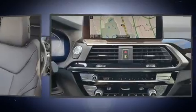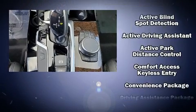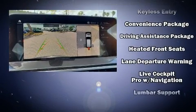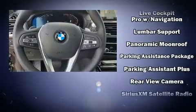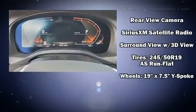BMW ensures the safety and security of its passengers with equipment such as front side impact airbags, brake assist, anti-whiplash front head restraints, a security system, an emergency communication system, and four-wheel disc brakes with ABS. Electronic stability control ensures solid grip atop the road surface, no matter how challenging the driving conditions.